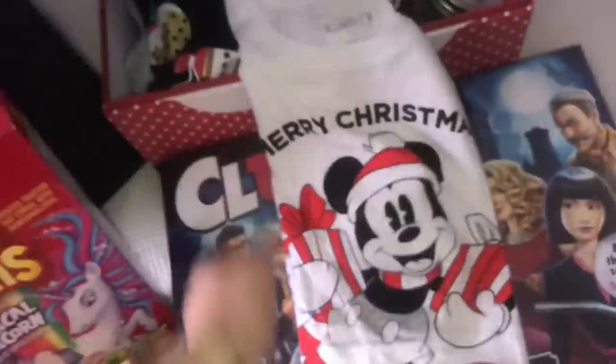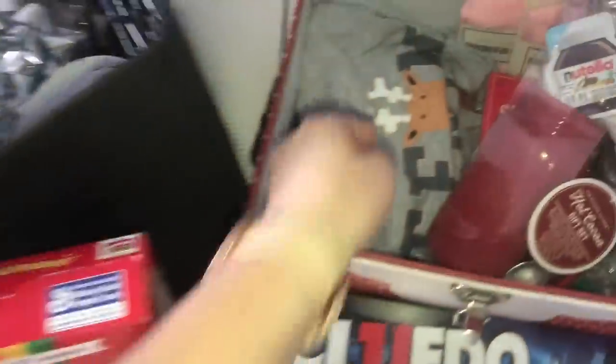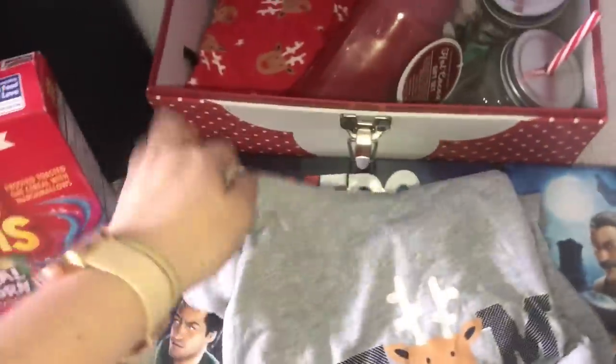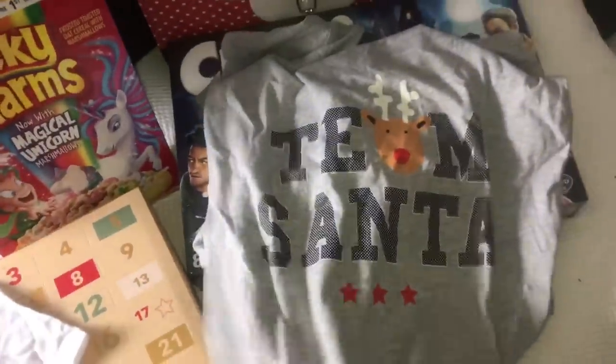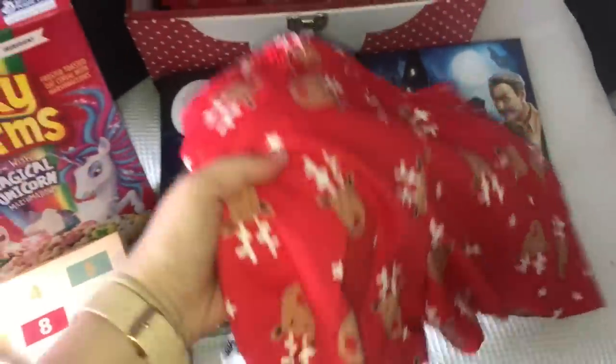Me and my sister both got a Christmas top to wear in December. I got this Mickey Mouse one that says Merry Christmas and my sister got a different one. We also got matching pyjamas which are absolutely adorable - the top says Team Santa and the bottoms have little Rudolphs on them. How cute is that?